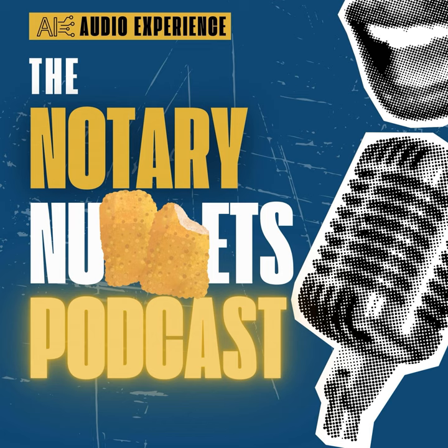Welcome to the Notary Nuggets podcast, where we break down the ins and outs of the notary game and sprinkle in some golden knowledge bombs for all you signing agents and real estate enthusiasts out there. I'm your host, and managing a mobile notary business has its own set of unique twists and turns. Let's dive straight into it.